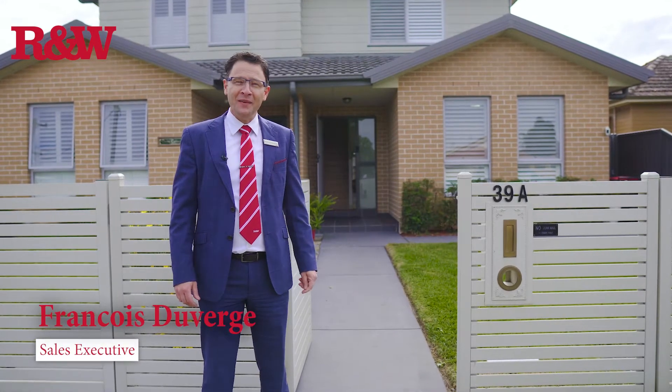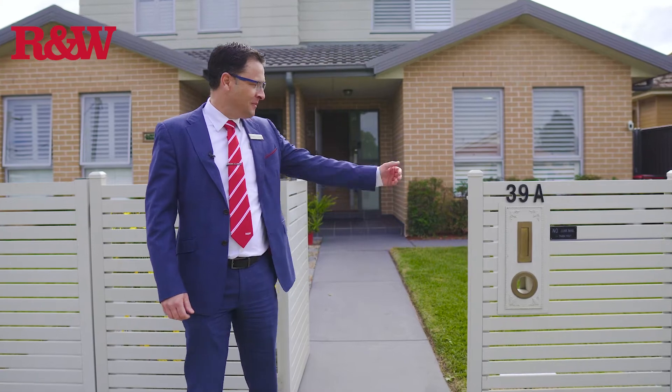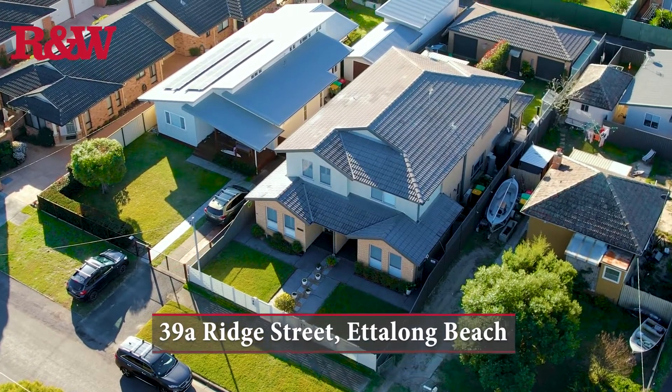Bonjour! François Richardson & Wrench Real Estate, Humana Beach. Welcome to 39A Ridge Street in Etalon.